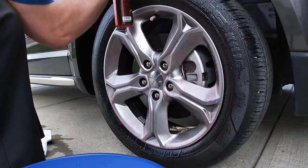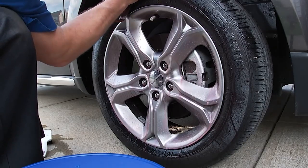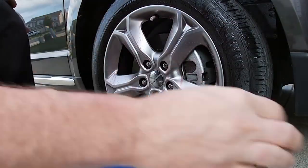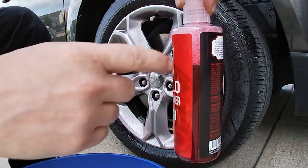Welcome to a new video. In this video, we are going to talk about the top 5 wheel cleaners. If you are searching for this type of video, then you are in the right place. Let's get into the video.